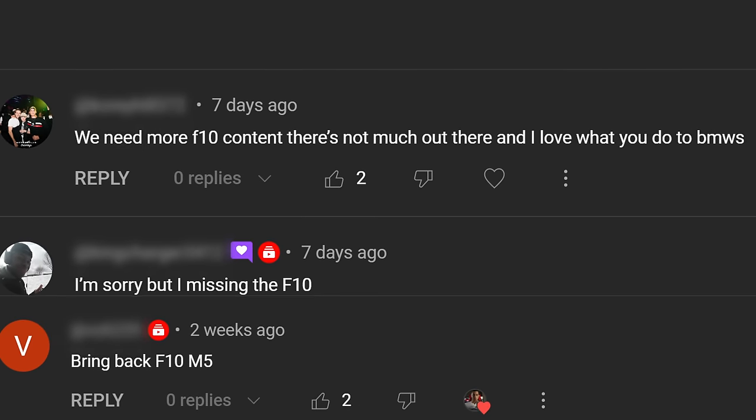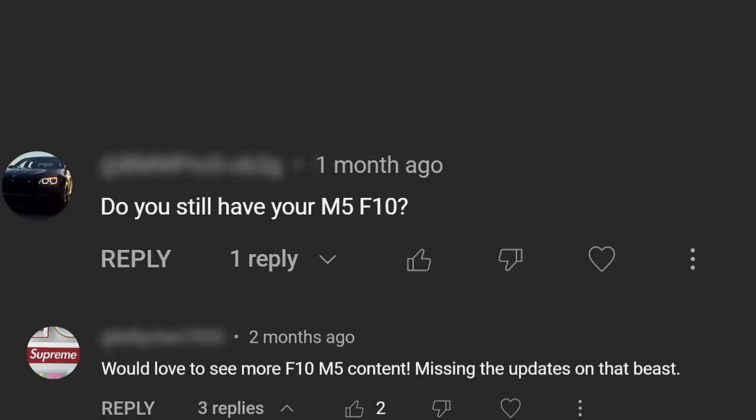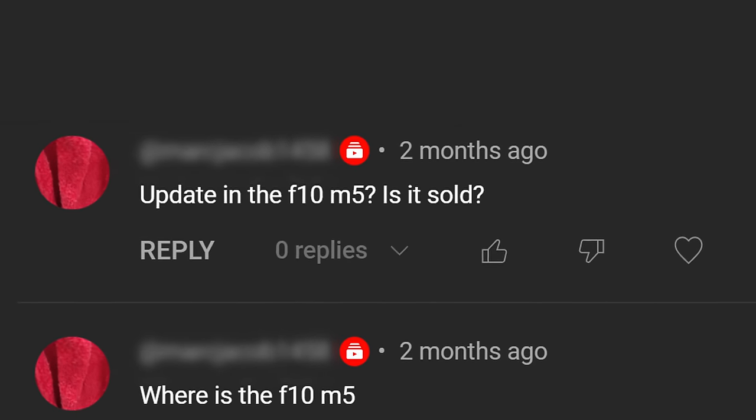We need more F10 content. There's not much out there and I love what you do to BMWs. Any F10 content soon? Would love to see more F10 M5 content. Missing the updates on the beast — update on the F10 M5? Is it sold?